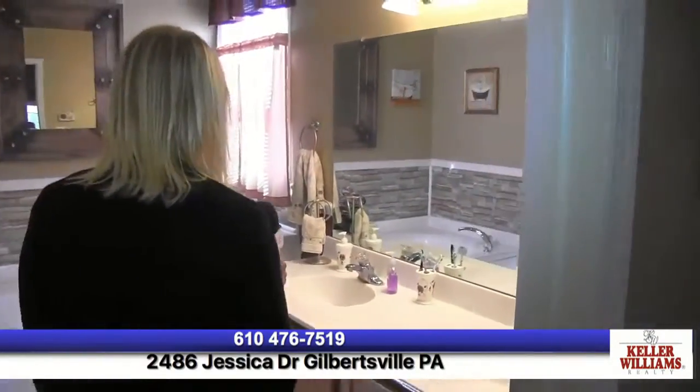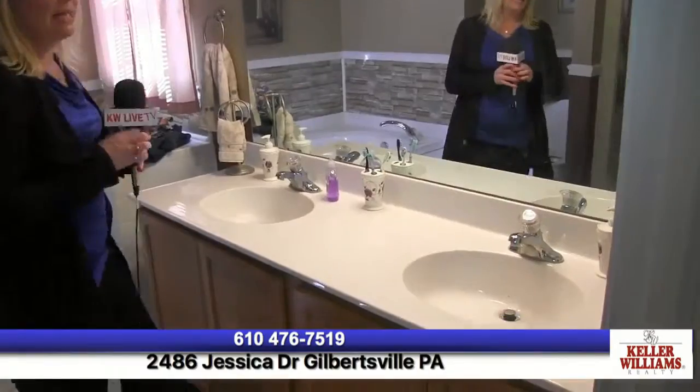Come on in and check out the master bathroom. You've got a soaking tub, a stand-up four-foot shower, and two double sinks, which is fantastic — so you've got the extra room.